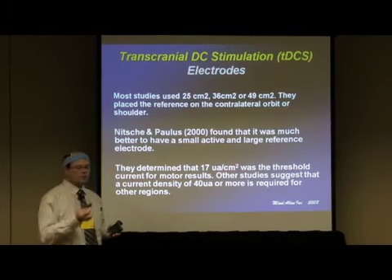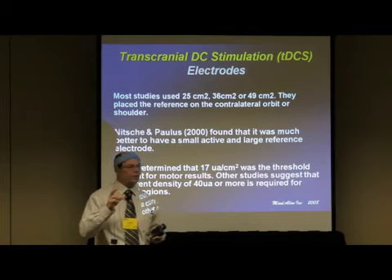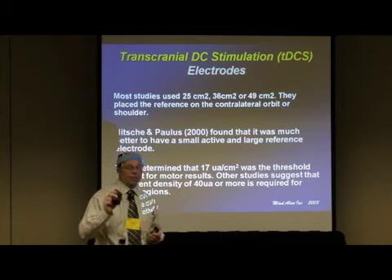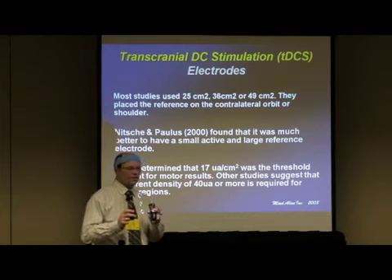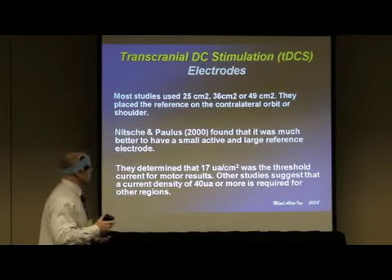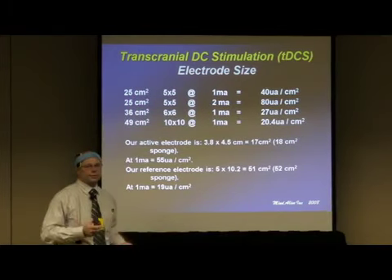The reference electrode works out to about 20 microamps per square centimeter. I usually use the shoulder and place a small bean bag on it for extra weight. The device is designed to automatically shut off if there is an open circuit or short circuit, since it must deliver exactly one milliamp — it's a current source system. Sessions are always 20 minutes, which is the basis for almost all the research.